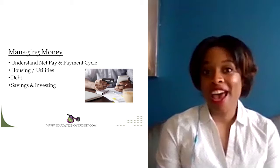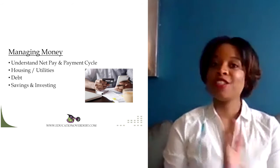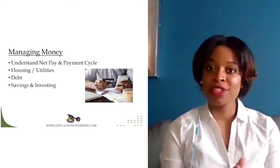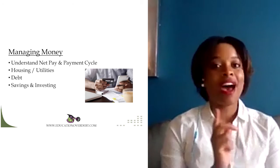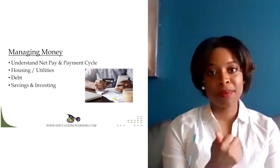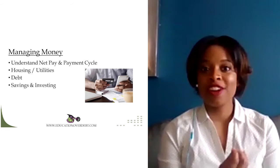Managing money. Now that you've received your first paycheck, you want to begin to think about how you will manage the money. First, understand your net pay. We talked about all the different withholdings for taxes, health, and retirement — now you can see what you can actually afford to live off of. Another thing to consider is how often you will receive this money: is it once per month, every other week, or twice per month?